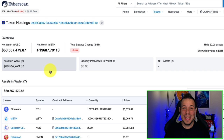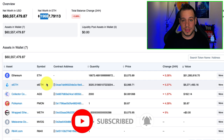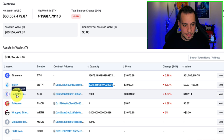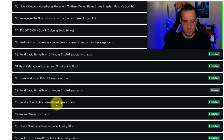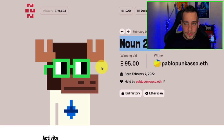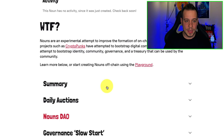Here is the treasury of NounsDAO. You can see they have $60 million worth of ETH. There was probably a proposal to stake the ETH for a layer 2 solution — around $10 million, about 3,000 ETH, is staked as stETH. They also have some collector coin. Most of the money is held in ETH and is going to be used for the different proposals to promote the Nouns project even more. On Etherscan, you can see $61 million collected over around 200 days.